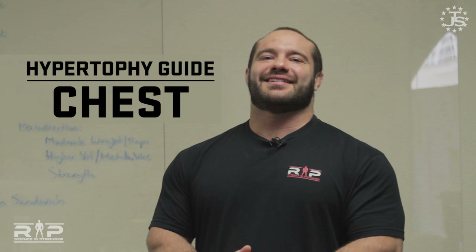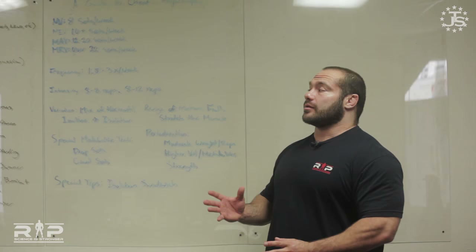Hey guys, Dr. Mike Israetel here for Renaissance Periodization and Juggernaut Training Systems. I'm going to talk to you about how to get a hypertrophied large chest — some really cool basic framework tips for how to construct a program that maximizes your attempt at large chest size. We've got some really good tips, and for more in-depth information we have a whole article series linked from this video that breaks this down step by step.